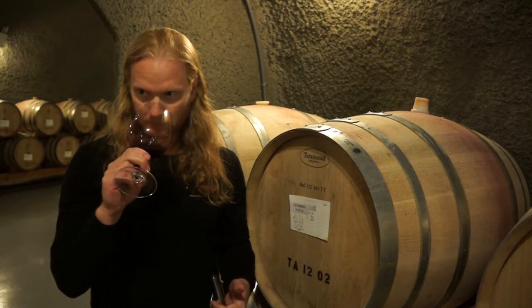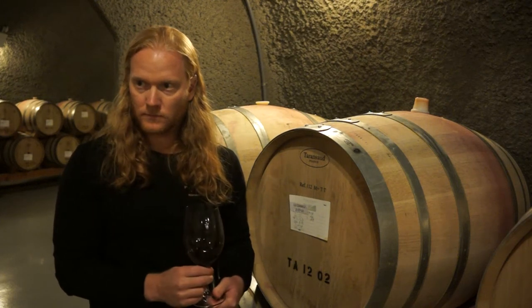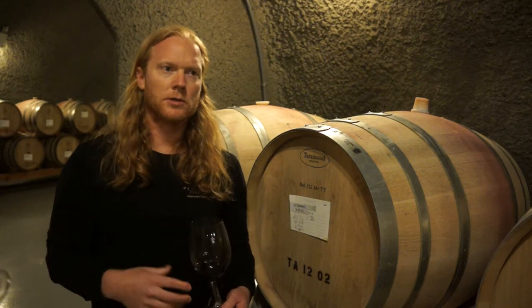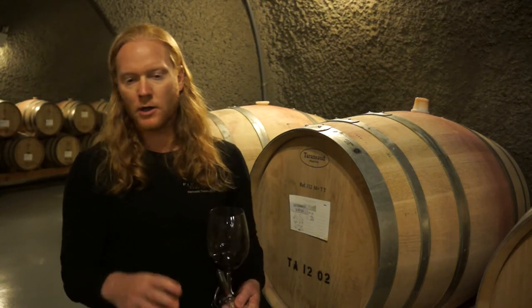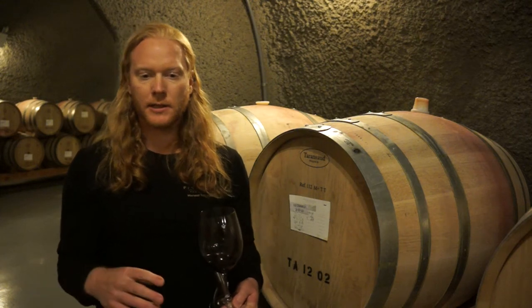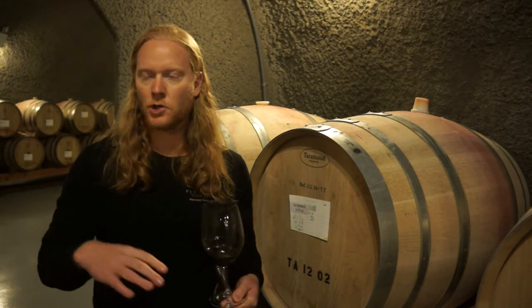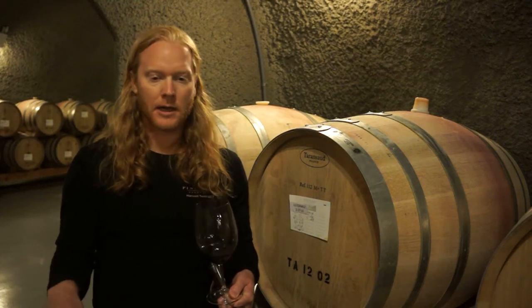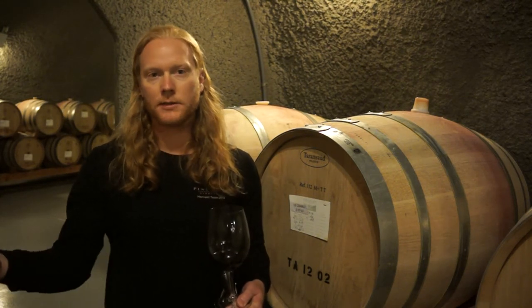Standard winemaking in Napa has kind of gone away from that, though you still find bottles that do age that long. Some of the older-world, Bordeaux-style winemaking had much lower pHs — a lower pH means less ability to oxidize over time. Napa cab and Bordeaux cab are both Cabernet, but they're totally different animals; they don't taste anything alike. Bordeaux comes in at a really low pH, won't be accessible to drink right off the bat, and is really hard to judge what it'll taste like in the future.